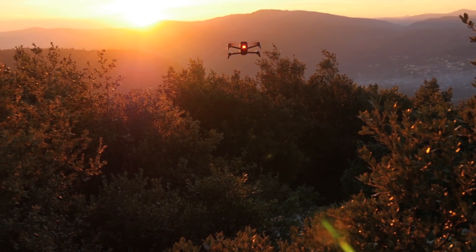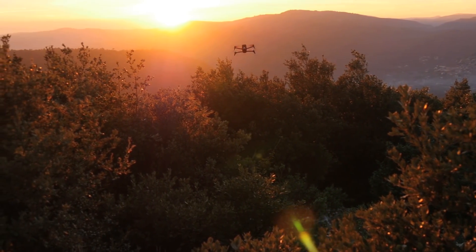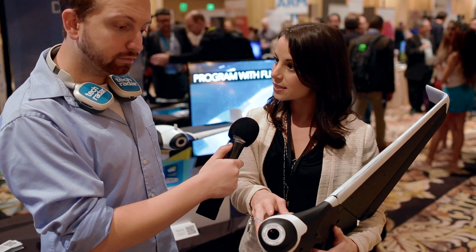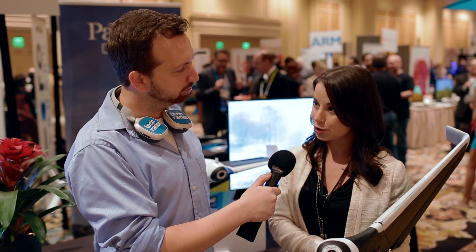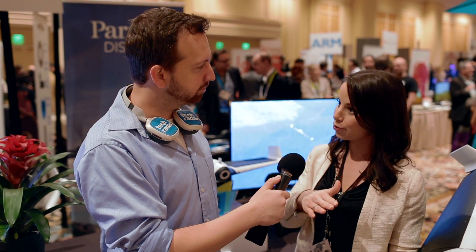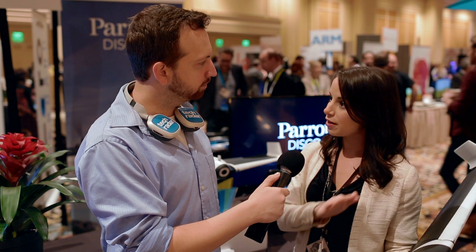The Bebop 2 just launched and it's available — just last month, so it's the latest. It has the same camera you'll see on this drone here — a 180-degree fisheye lens with three-axis digital stabilization, which means even though the flight is going to be much smoother, it will allow your video to be even more smooth. Great, thank you Angela.